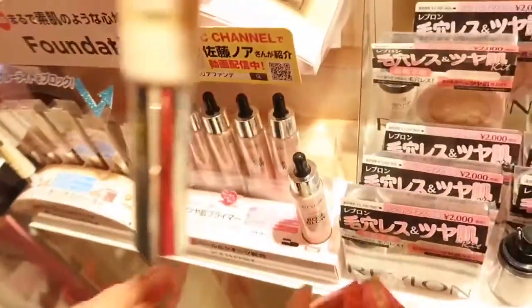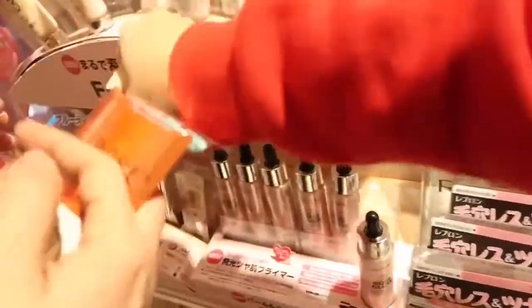And then this is their newest foundation. And it also comes with a concealer. So that's a set of three products. These are the ones that are tempting me — but I'm not buying them, they're too expensive!